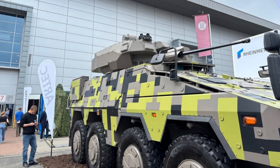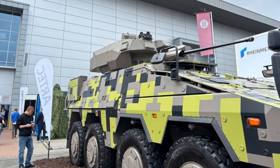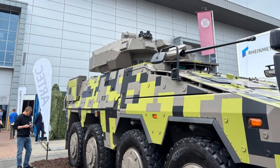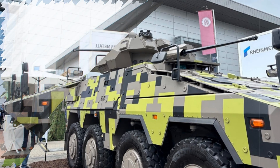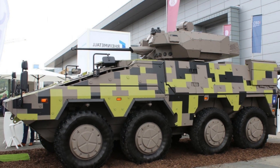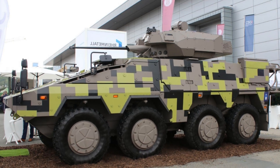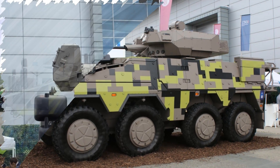This IFV's mobility is powered by a 530kW MTU diesel engine, delivering speeds up to 103 km/h and a range exceeding 1,000 km. The Boxer can carry up to 8 tons of payload, including heavy weapon systems, while staying within its 38.5-ton gross weight limit.